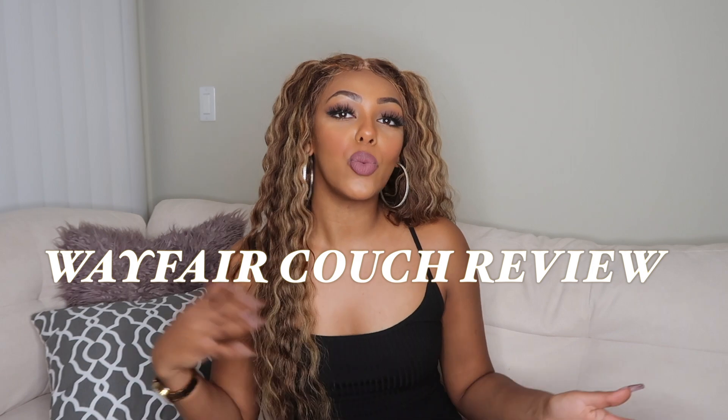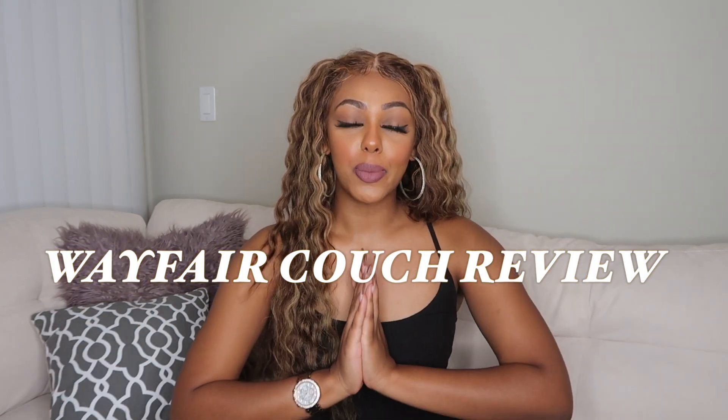Hey guys, welcome back to my channel! In today's video, as you can see from the title, I am doing a Wayfair couch review. I am super excited because I haven't had a couch this whole time that I've lived here. I did move in the summer, so give me some time. I barely have anything in my apartment besides what's in my room.